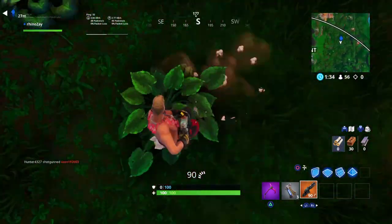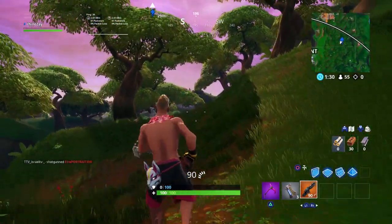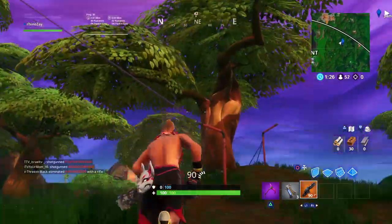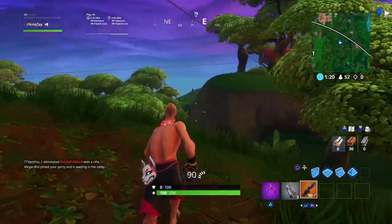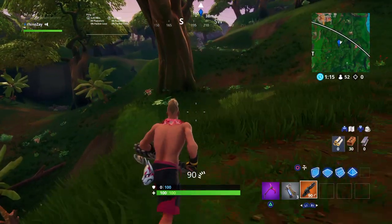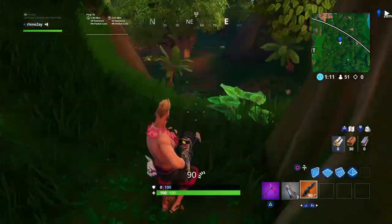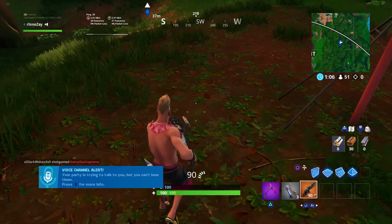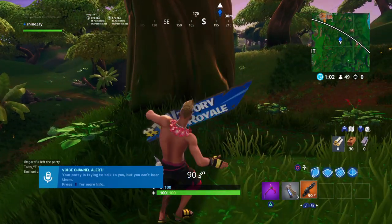I know this is really short and not very detailed, but just follow this zipline and then go to this tree right here. It's found right in between this zipline and it's found right here. Hope this video helped you guys and goodbye.